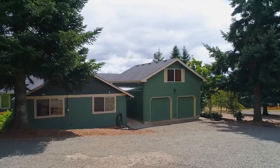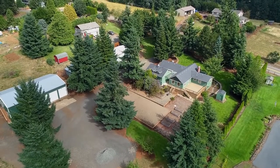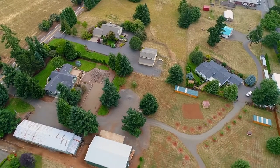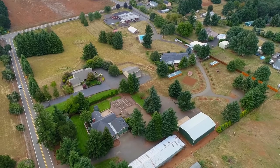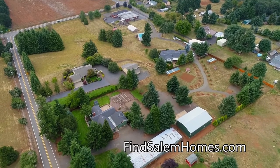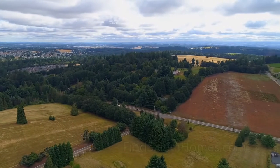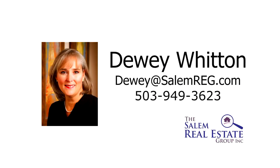It's conveniently located with easy access to I-5. It's a gorgeous property, nestled in a quiet, serene setting, overlooking adjacent vineyards and rolling hills, and it's ready for you to call home. For more information or to schedule your own personal tour, please contact Dewey Witten with the Salem Real Estate Group at 503-949-3623.